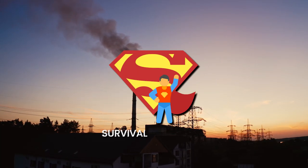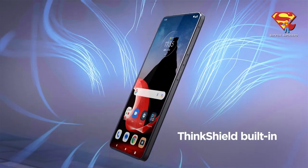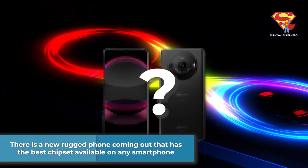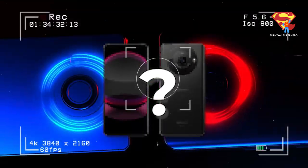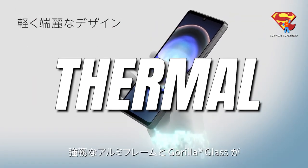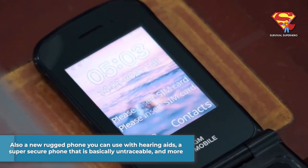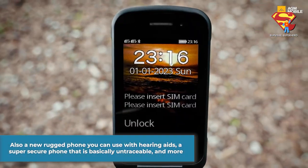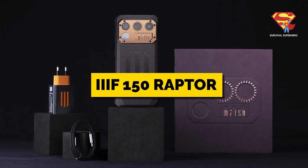Hello my friend and welcome back to Survival Superhero. It looks like the Lenovo Thinkphone has officially been dethroned. There is a new rugged phone coming out that has the best chipset available on any smartphone right now, and I'm going to show that to you in this video. I'm also going to show you three new night vision rugged phones, including the first ever super thin thermal rugged phone with 64 megapixel night vision, a new rugged phone that you can use with hearing aids, a super secure rugged phone that is basically untraceable, and more. So let's get straight into this video starting with the EF-150 Raptor.